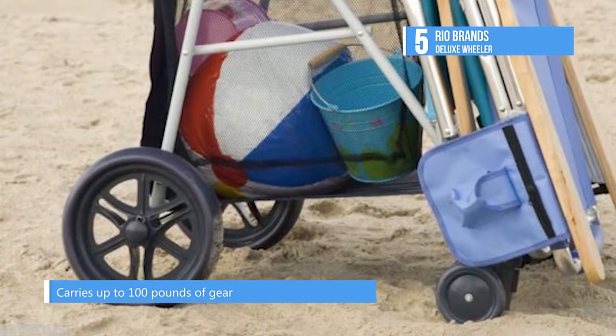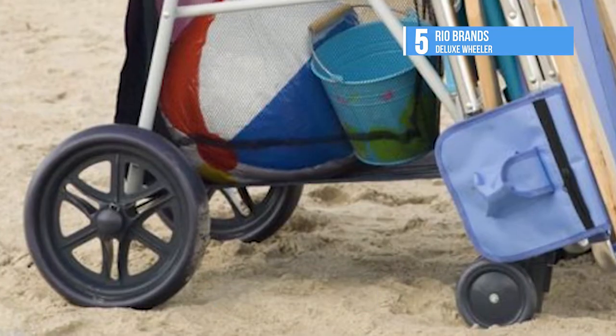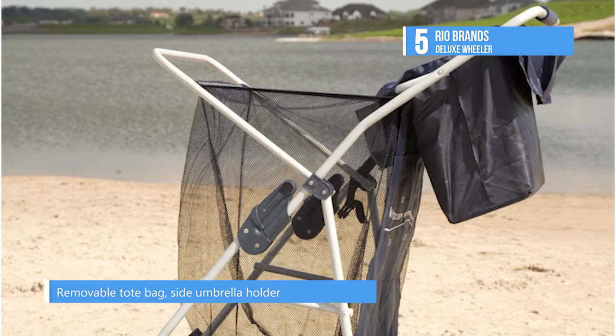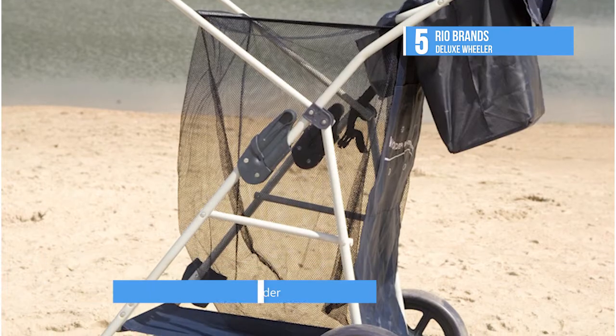Fully assembled, no tools required — just snap on the wheels and go. The cart pops open and locks quickly and folds instantly to fit in a closet. It can also be used for gardening, laundry, firewood and taking the trash to the curb.